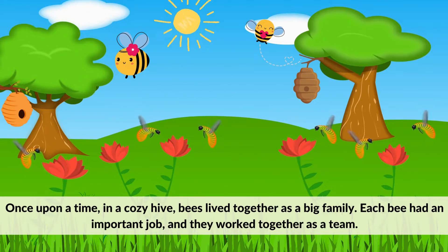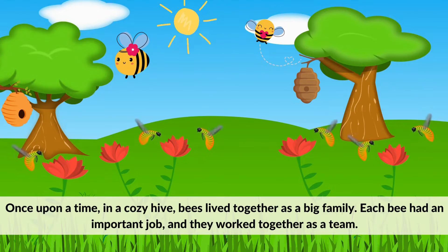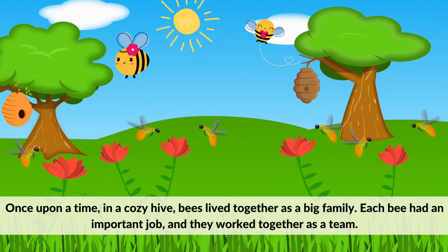Once upon a time in a cozy hive, bees lived together as a big family. Each bee had an important job and they worked together as a team.